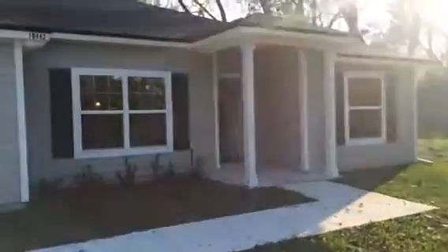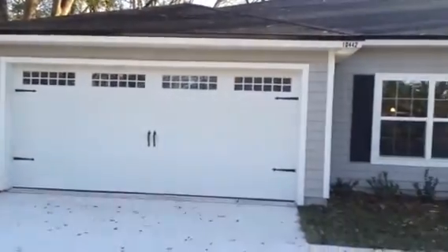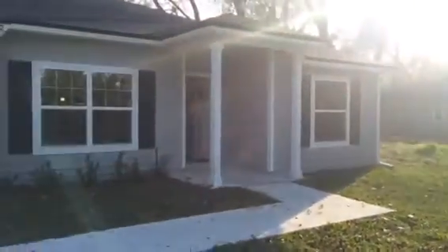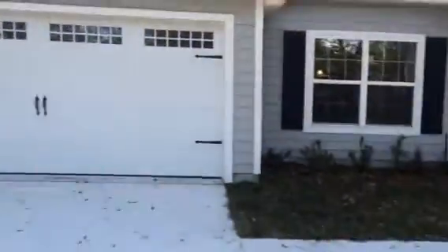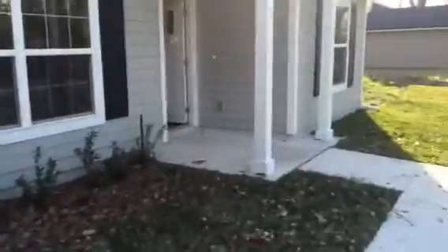Hey, it's John with JWB at 10442 Seal Road in the Arlington area of Jacksonville for a final walkthrough. We have just completed the work on this new construction home. It is a retail home — four bedrooms and two bathrooms — with a two-car garage and 1,760 heated and cooled square feet.